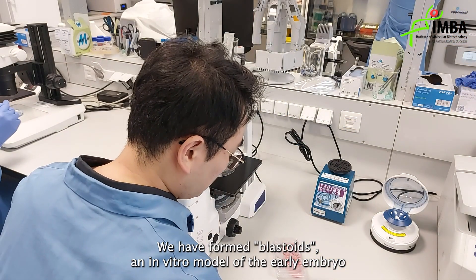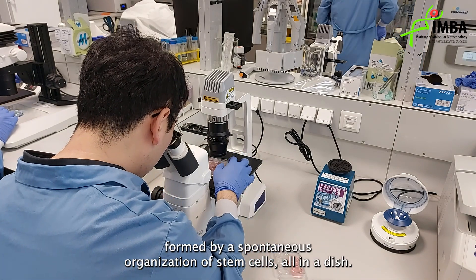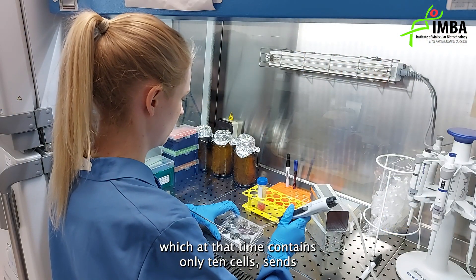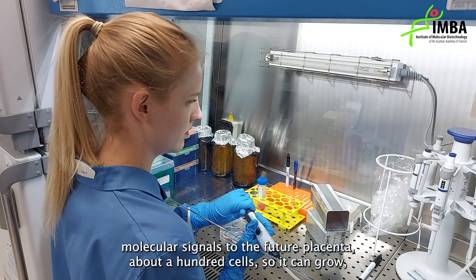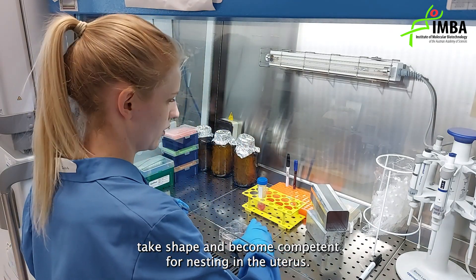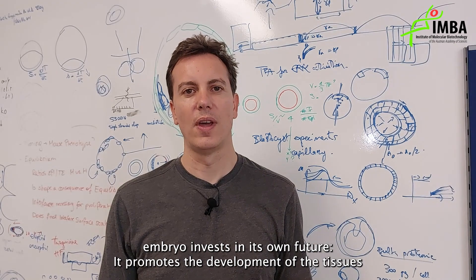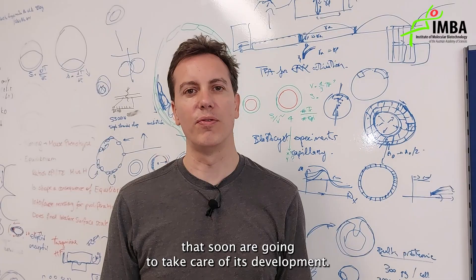We have formed blastoids as an in vitro model of the early embryo, formed by spontaneous organization of stem cells in a dish. Using this model, we showed that the future embryo, which at that time contains only 10 cells, sends molecular signals to the future placenta — about 100 cells — so it can grow, take shape, and become competent for nesting into the uterus. By doing this, the embryo invests in its own future, promoting the development of the tissues that will soon take care of its development.